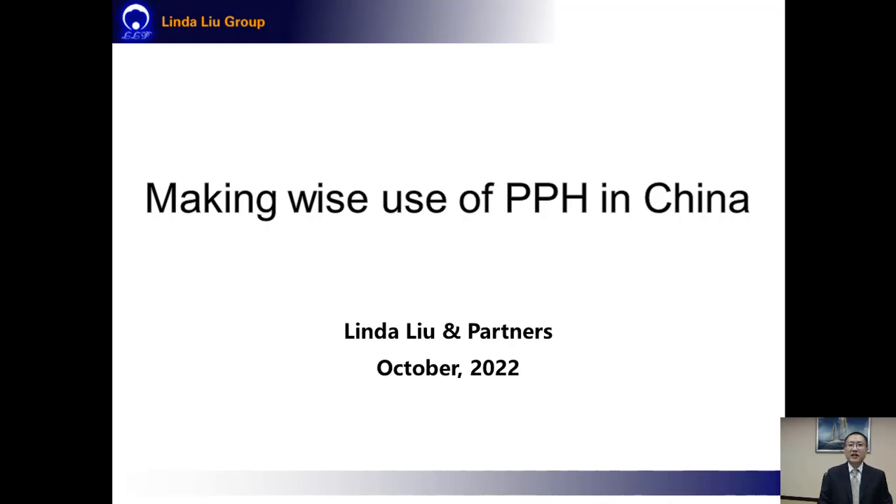Hello everyone, my name is Eric. Today it is a great honor for me to share some experiences and tips on how to make wise use of the PPH in China.